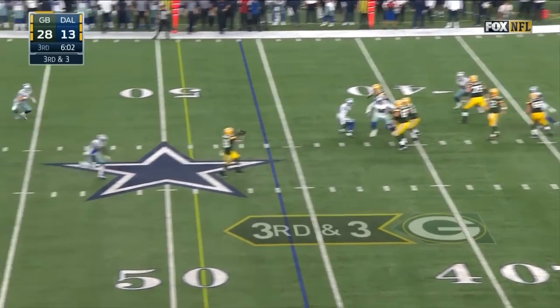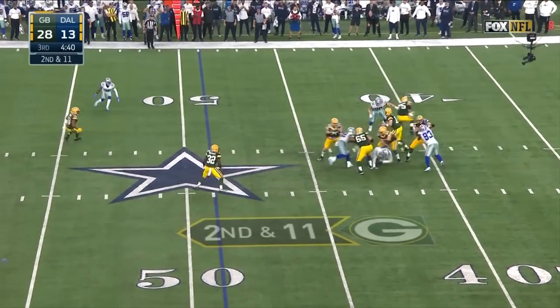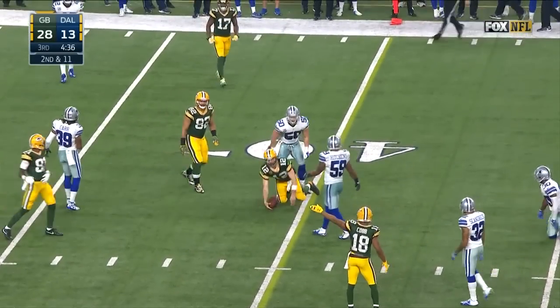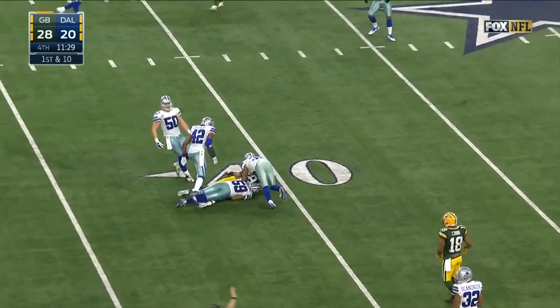Low snap. Rodgers over the middle, pass caught — Montgomery first down. Rodgers steps through trouble, will pull it down and reach. Rodgers tripped a bit, now throws, and the pass is caught — sliding grab by Jared Cook.